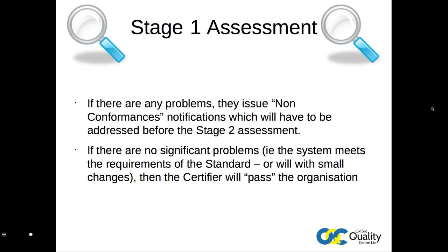Where there are no significant issues identified, the certifier will determine that the organisation's systems conform with the requirements of the standard, and thus the next part of the installation — the commencement of full use of the systems as installed — can proceed.